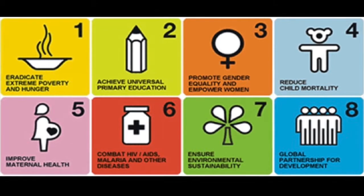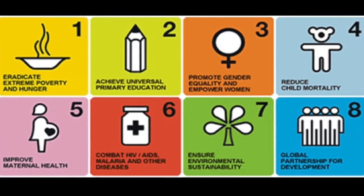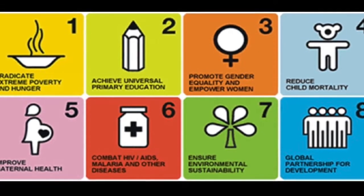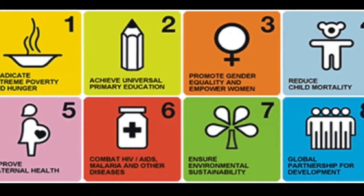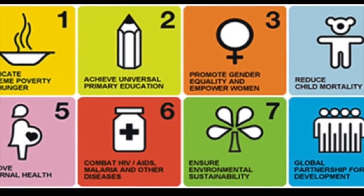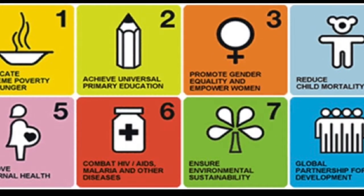The 2015 Millennium Development Goals provide a good foundation for evaluating the effectiveness of any development program. While great strides have been made toward many of these goals, progress has stalled on many of them as well. Rice fortification is a cost-efficient program that can spur development in many of the areas addressed by the MDGs.